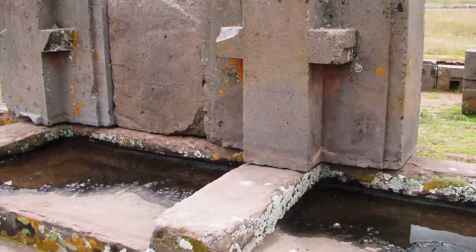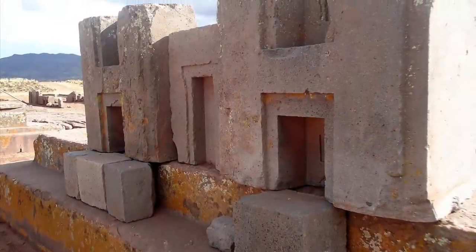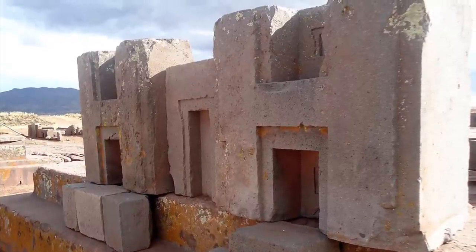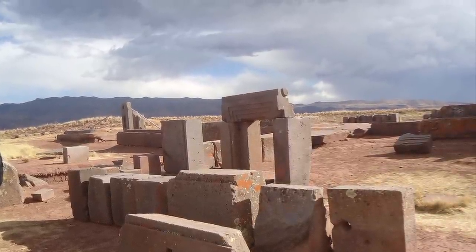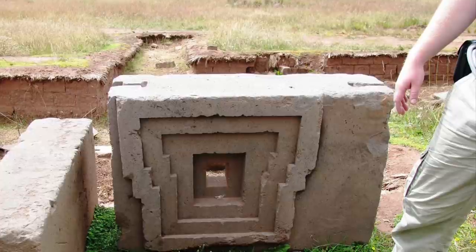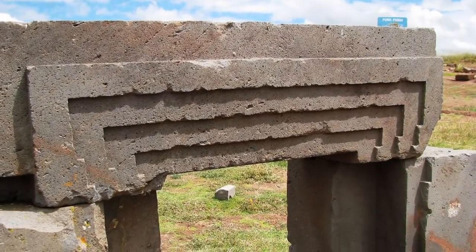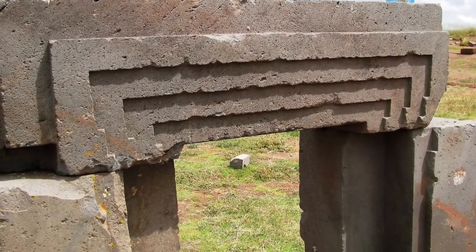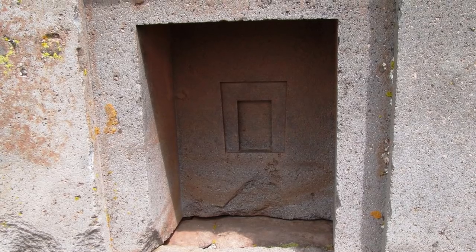Modern scholars tell us that Pumapunku at its peak was complete with polished metal plaques everywhere depicting gods, deities, and important imagery. There were also statues depicting similar things, ceramic tiles surrounding the whole area, paved or tiled streets, and fabric ornamentation that seemed to hang from every single building in the area.